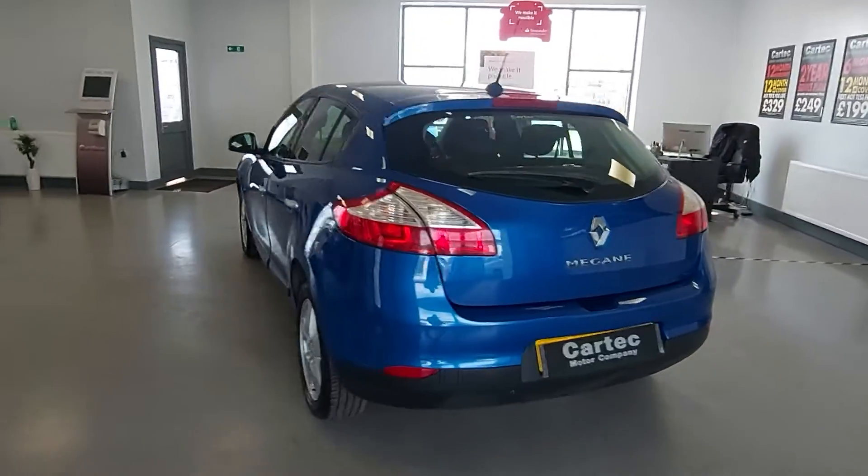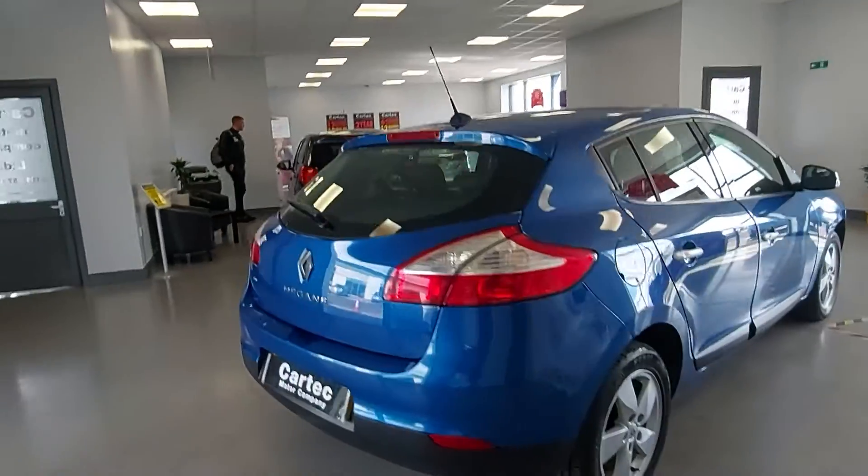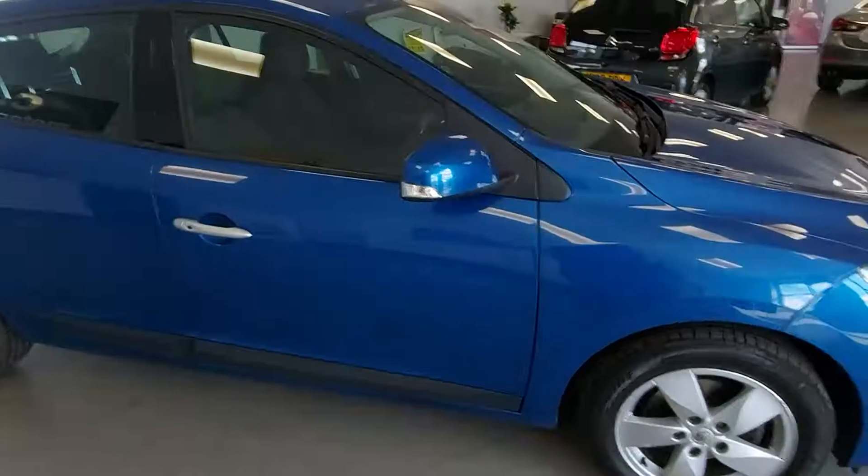It's got keyless entry, keyless start, five doors, alloy wheels — quite a nice looking little car.